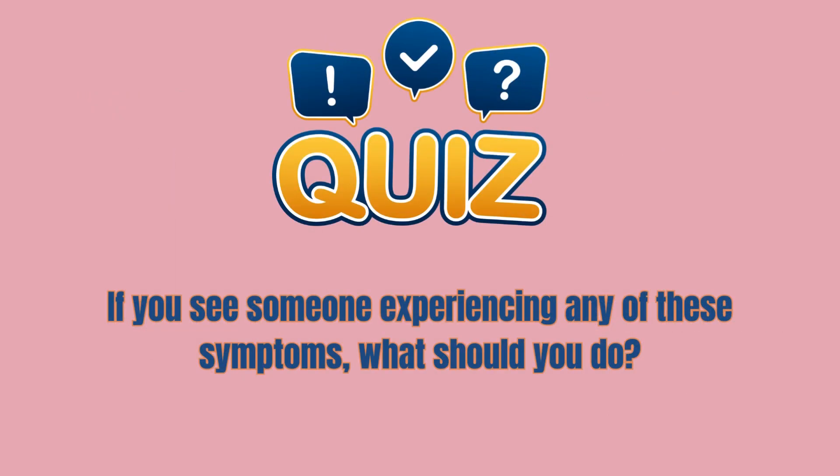Let's simulate a quick quiz. If you see someone experiencing any of these symptoms, what should you do? Comment your answer below.